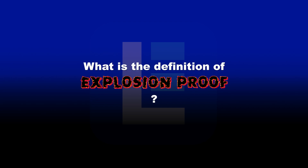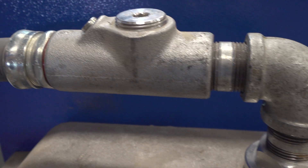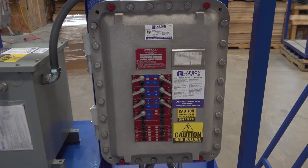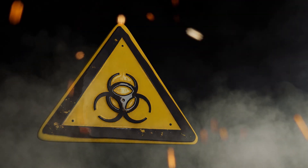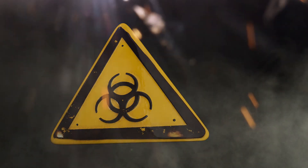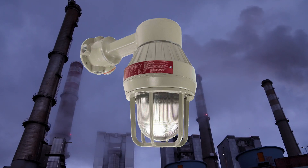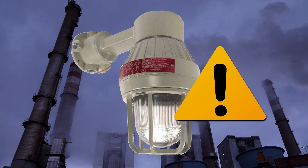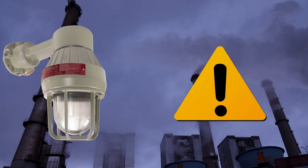What does the term explosion proof mean? The term explosion proof refers to the protective mechanisms against potentially combustible substances in work-related environments. This type of protection does not prevent ignitions from occurring. Instead, should an ignition occur, the activity is contained within the explosion proof device where it cannot interact with other volatile substances or cause catastrophic chain reactions inside hazardous work facilities.